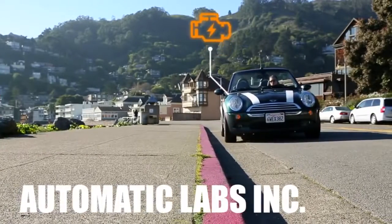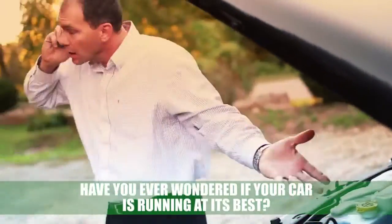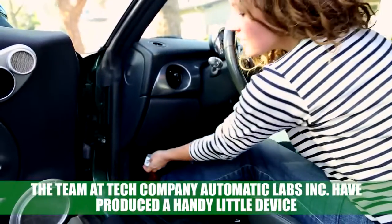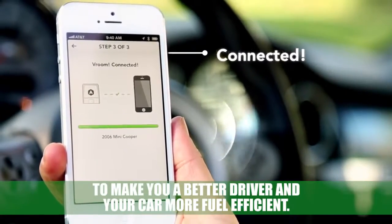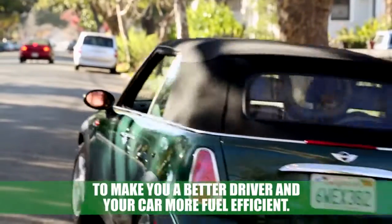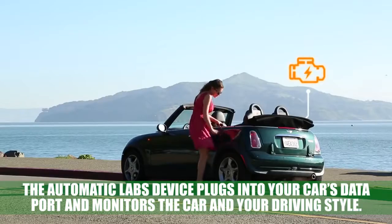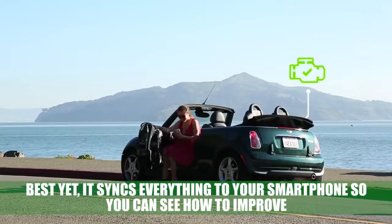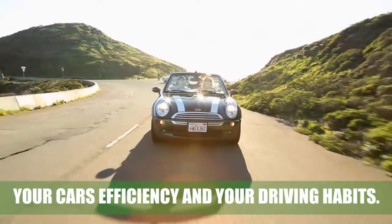Automatic Labs Incorporated: have you ever wondered if your car is running at its best? Would you like to know how to drive better and save fuel? The team at tech company Automatic Labs Incorporated have produced a handy little device to make you a better driver and your car more fuel-efficient. The Automatic Labs device plugs into your car's data port and monitors the car and your driving style. Best yet, it syncs everything to your smartphone so you can see how to improve your car's efficiency and your driving habits.